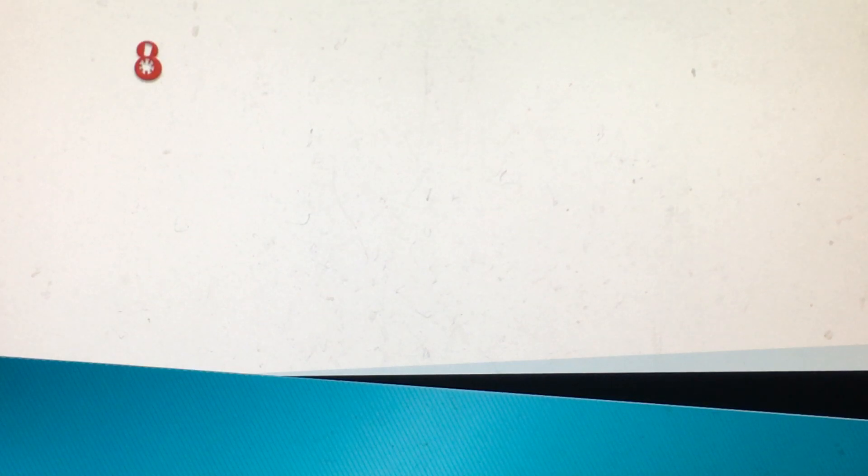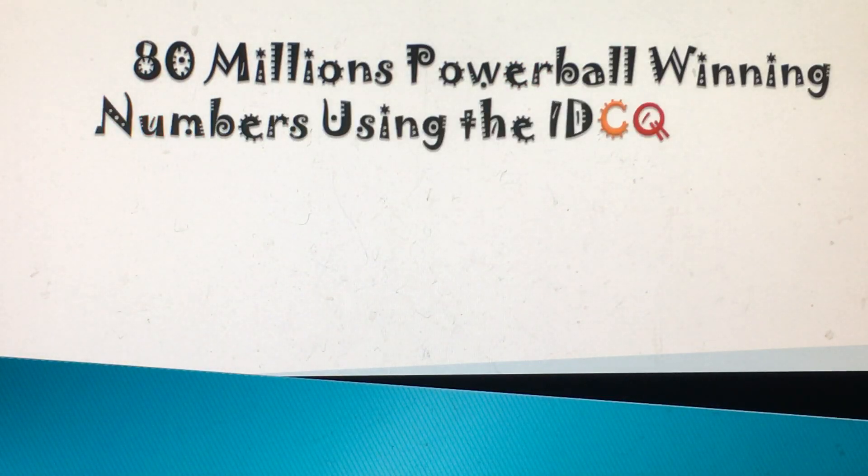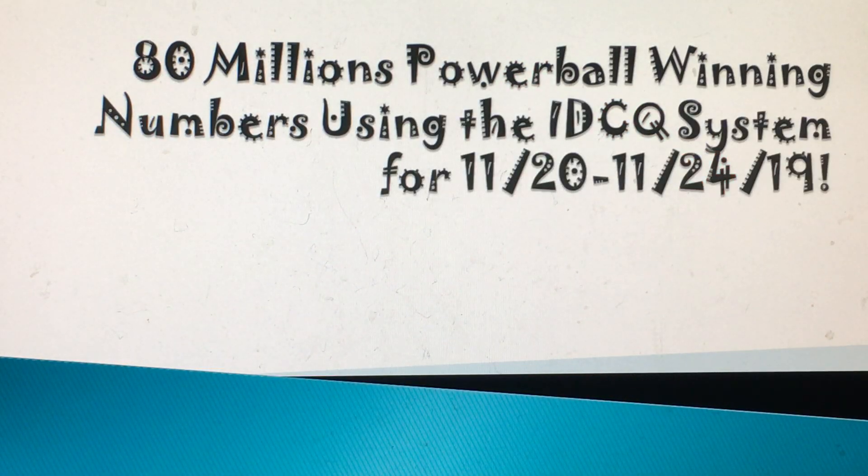I think one of them was 66, and it was either 44 or 22 — something like that. Nobody won the jackpot, so the winnings will increase. Now it's going to go over to $200 million and I'll try to post a video on that.